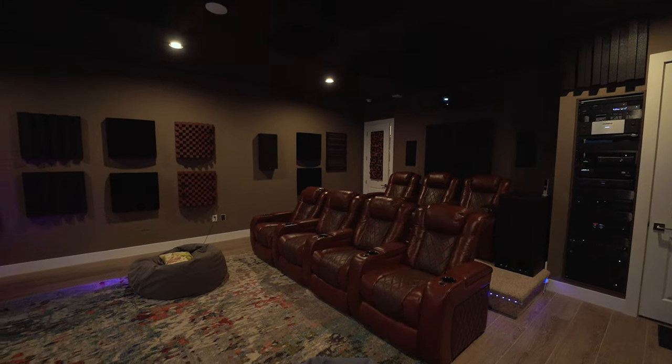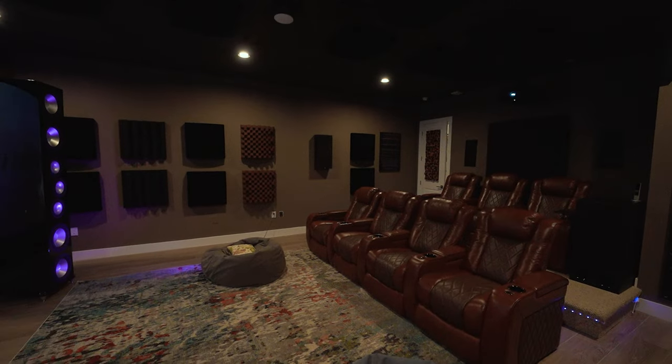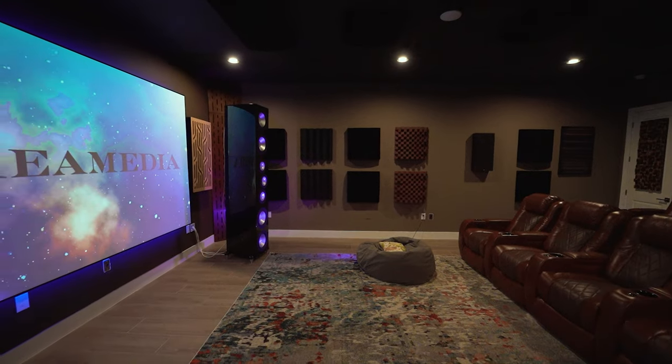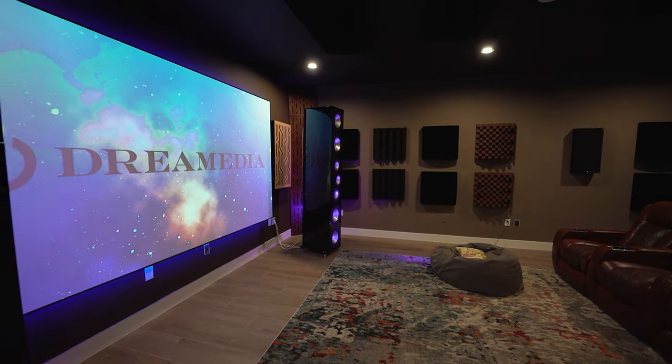What's up guys, this is Zach with Dream Media Home Theater, out here at Gene's home, the Audioholic smart home. I just heard this insane RBH home theater with only two speakers — the towers at the front of the room — and it changed my perspective on two-channel stereo imaging. Gene, give my viewers a little insight into the RBH setup you have and why it sounds so amazing.